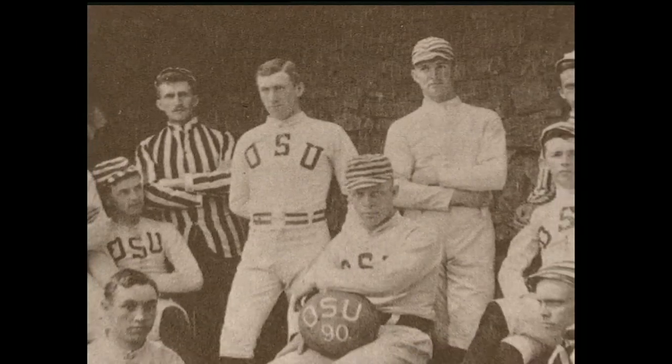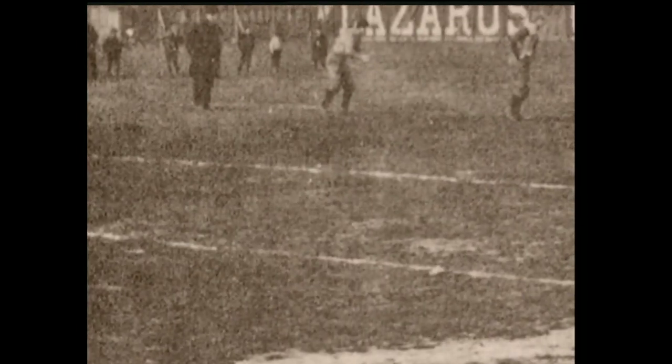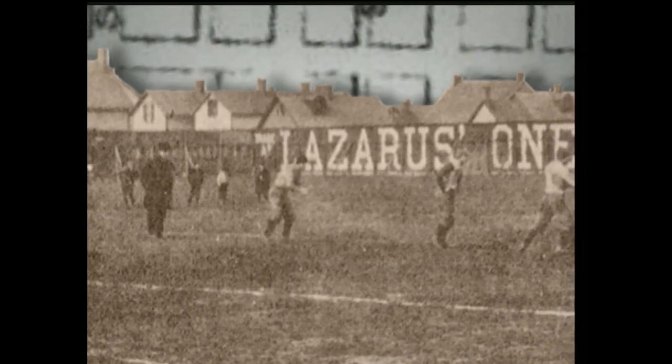Recreation Park was the site of some of the nation's first professional baseball games. The Ohio State Buckeyes team played their first home football game on the field on November 1, 1890 — and the mighty Buckeyes were defeated by Wooster College, 64 to nothing.